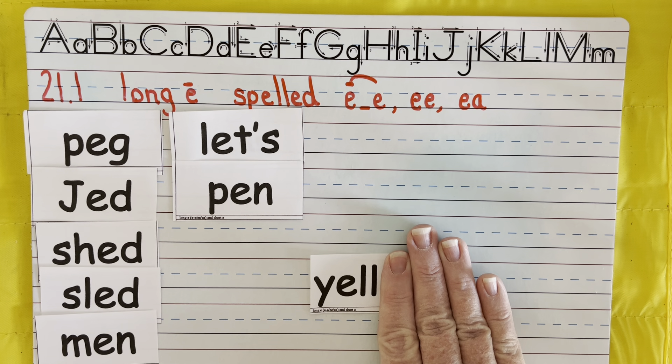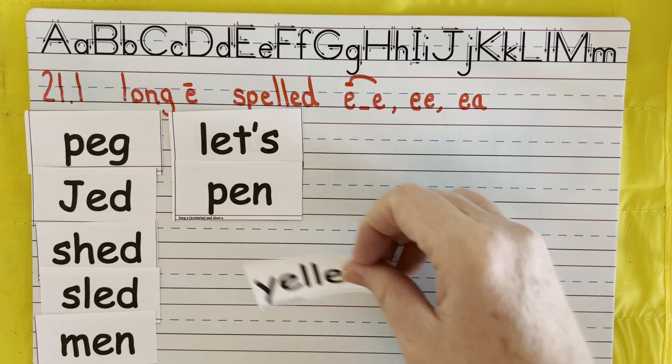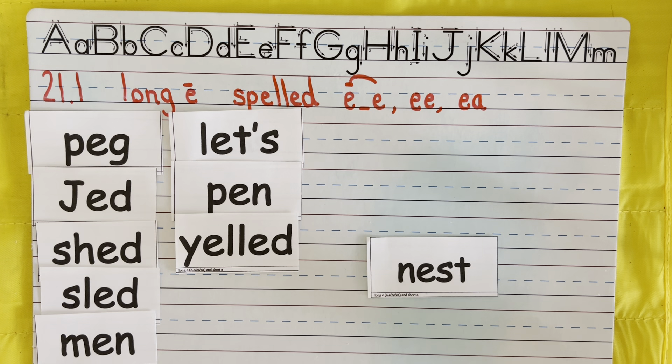We have the blend SL — sled, like you're riding a sled down a snowy hill.